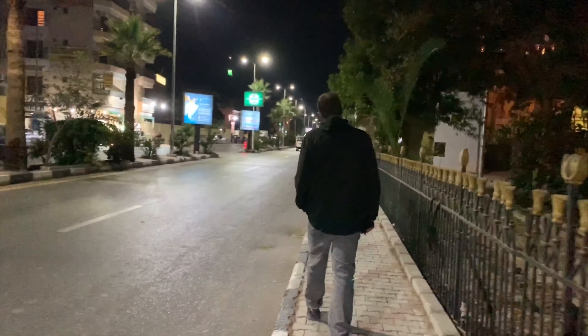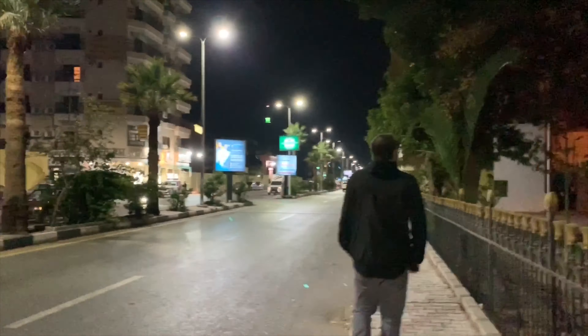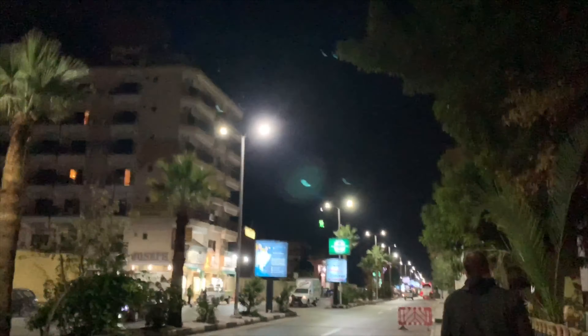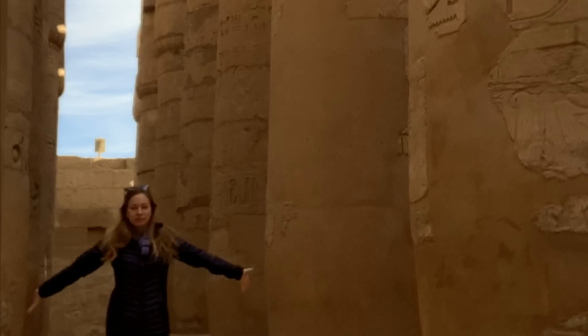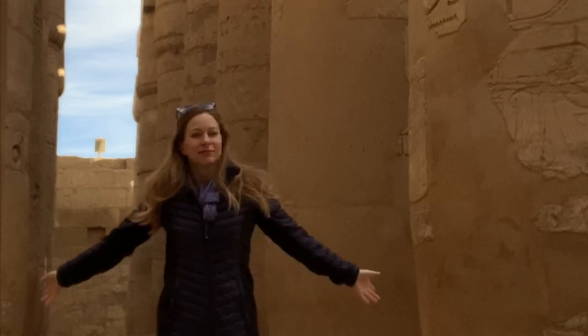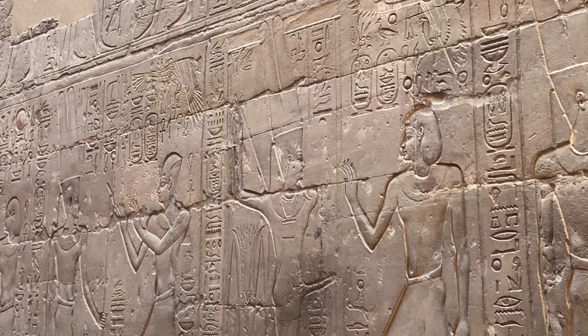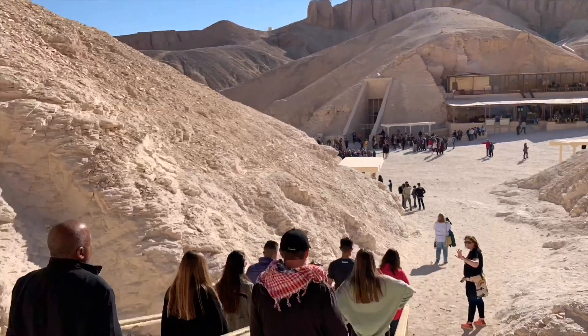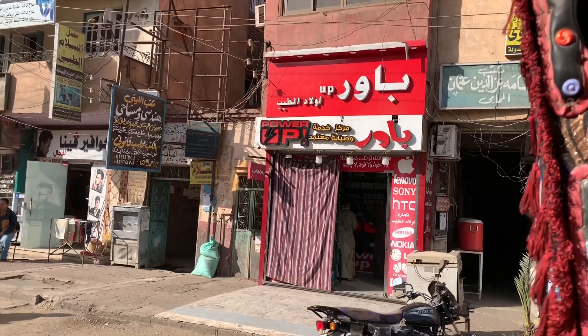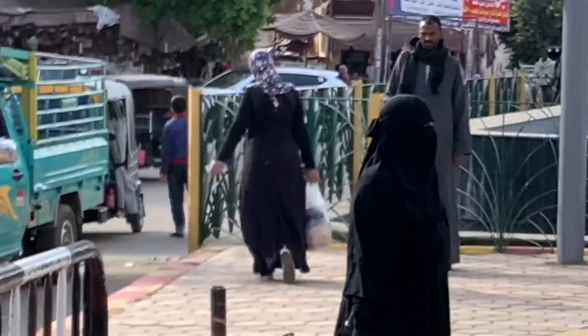Honestly, there's better street lighting here than parts of Los Angeles. Luxor is a must-see site in Egypt — nothing compares to seeing these monuments that have survived from ancient times. We hope that you get a chance to check it out very soon. If you like this video, hit the thumbs up button, share with your friends, and subscribe for more travel videos, including of Egypt.